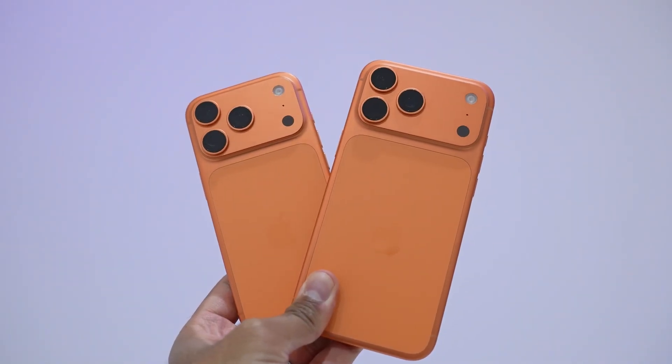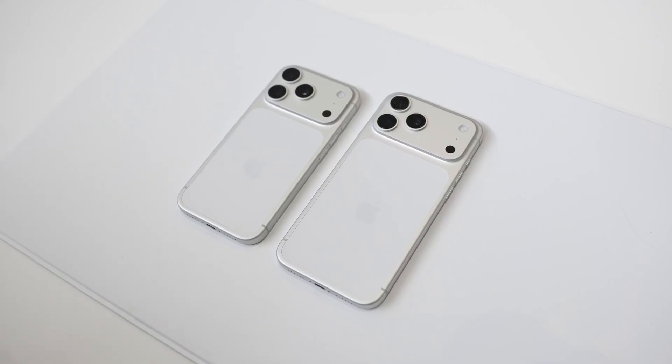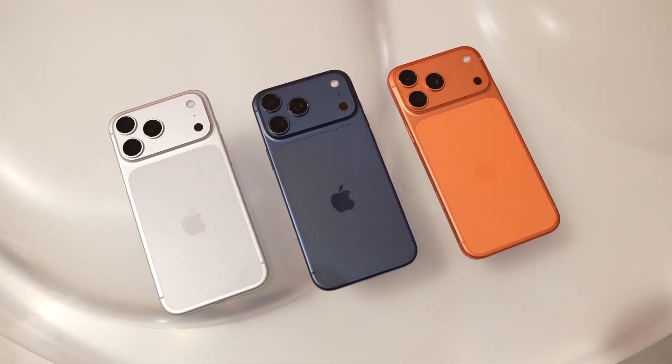What if your next iPhone could replace your camera, your laptop, and even your AI assistant, all in one pocket-sized device? The iPhone 17 Pro is shaping up to be more than just a phone — it's a leap into Apple's vision of the future.